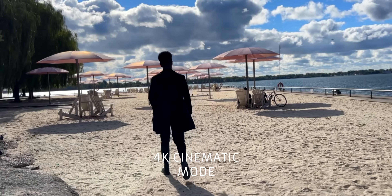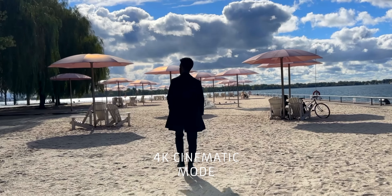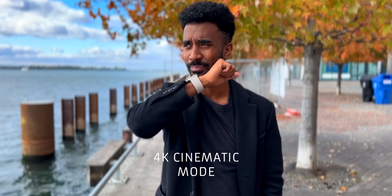An honorable mention — the 4K cinematic mode. My goodness. You can see from my demo shots here, these look as good as regular cameras at times. Overall, if you're somebody that is looking to improve your iPhone photography game, the 14 Pro is a notable upgrade.